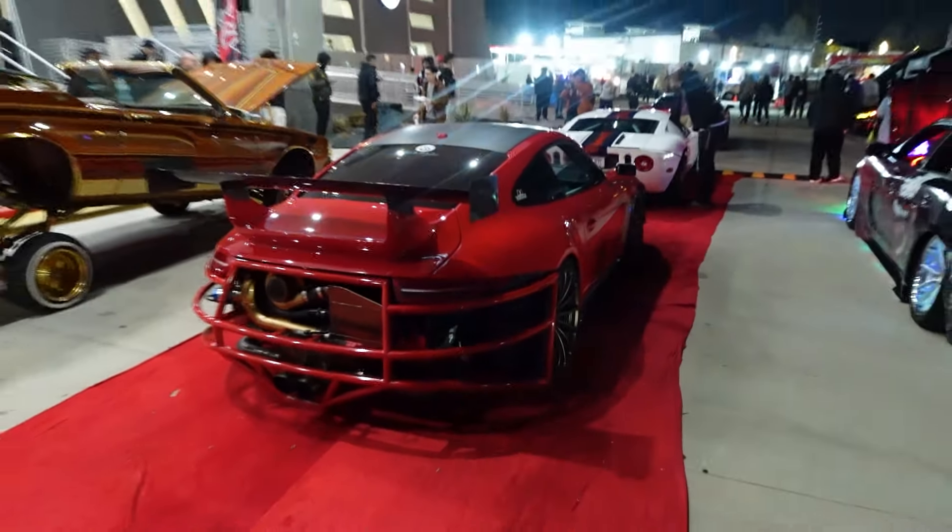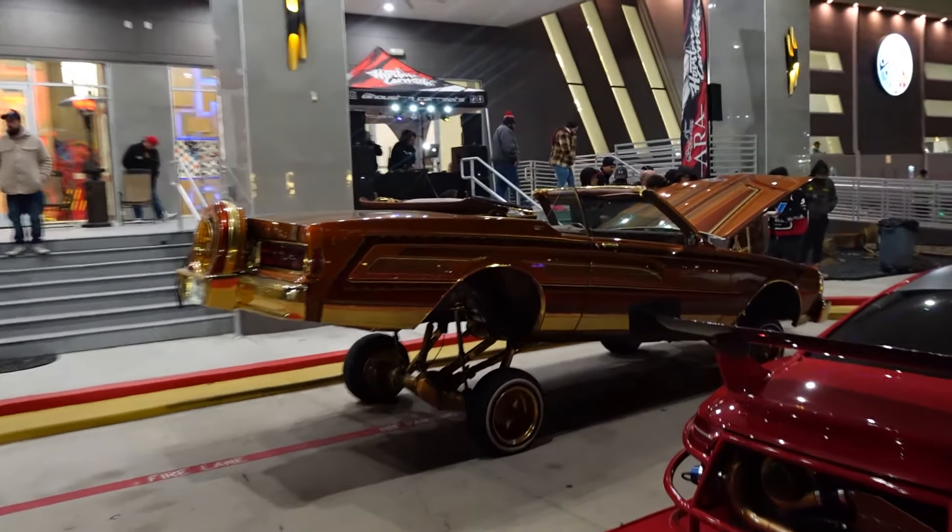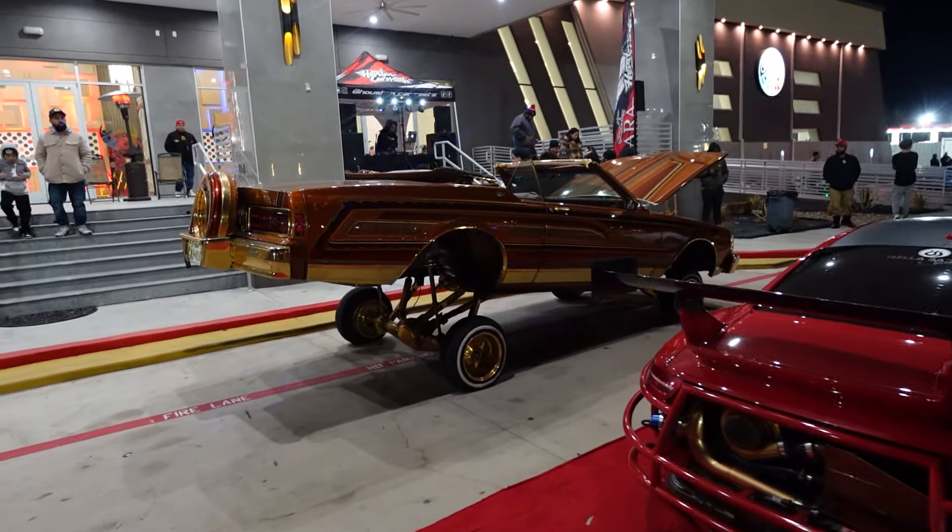Next to him, this thing is also pretty clean. Another Q50. Over here we do have a very, very nice NSX here with some BBSs on it.